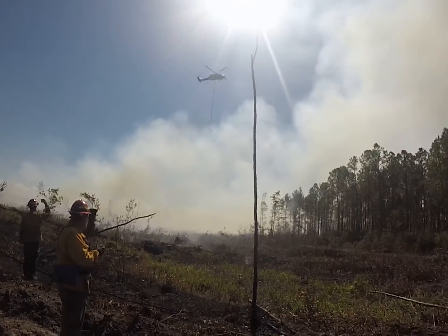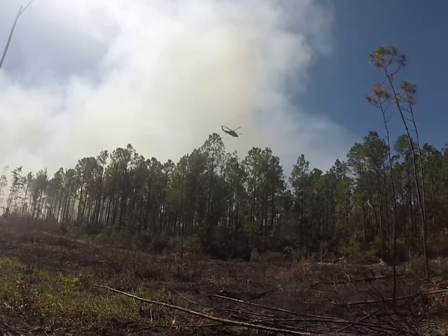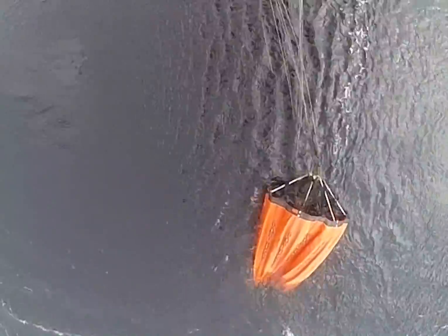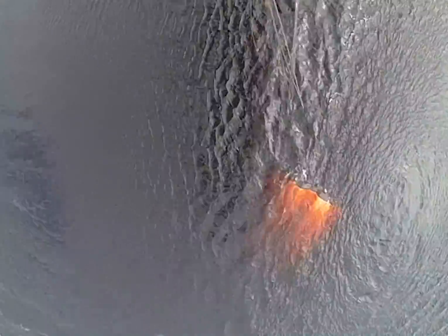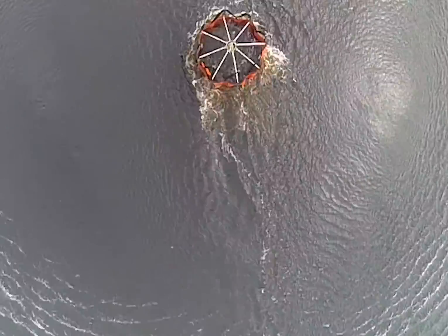And planes aren't the only aircraft used — so are helicopters. What's that? That's called a Bambi bucket. Helicopters can hover in mid-air so they can dip their buckets in lakes or ponds to collect water.